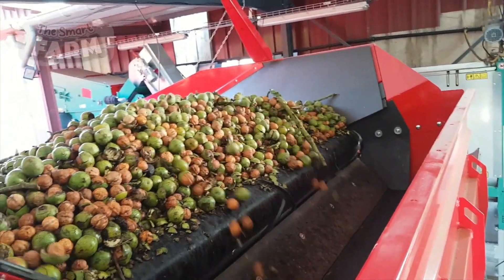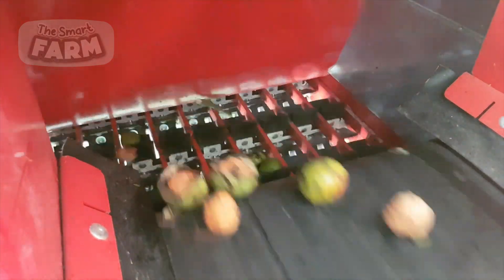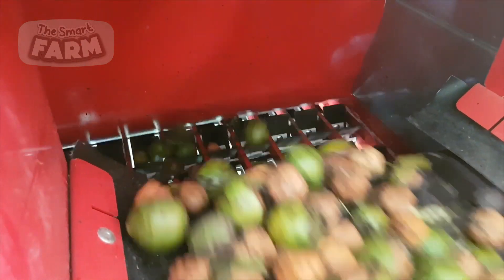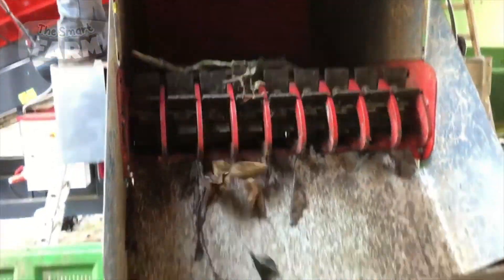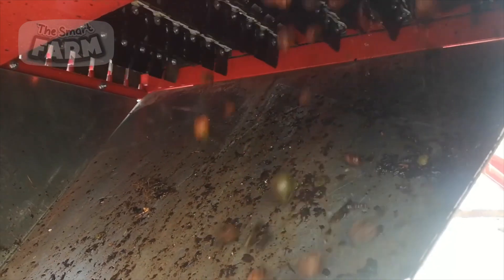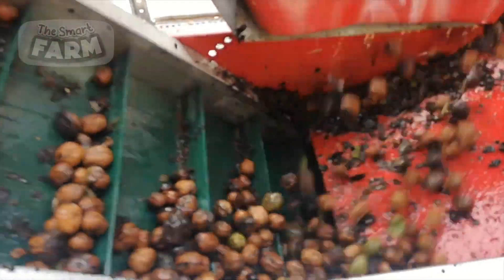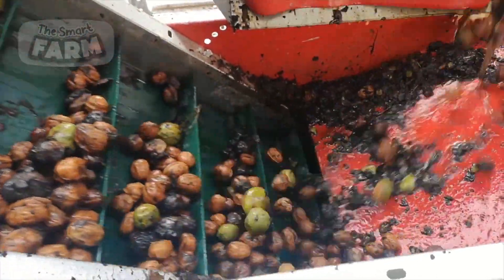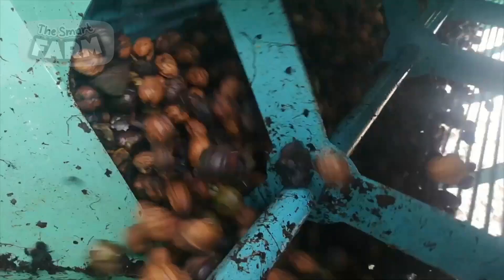The first major step in the processing facility is thorough rinsing and washing. Large industrial-grade machinery removes any remaining soil, leaves, and other impurities. The walnuts are subjected to rigorous mechanical agitation, which helps dislodge stubborn dirt and debris. This initial cleaning phase is critical to ensure the nuts are as clean as possible before moving on to more refined washing stages.